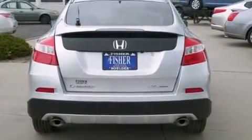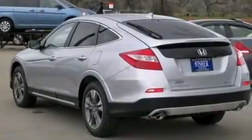With an EPA estimated rating of 28 miles per gallon on the highway, it doesn't compromise fuel efficiency for size, comfort, or fun.